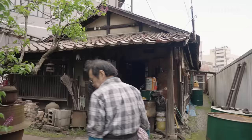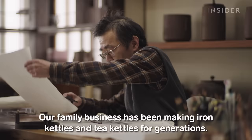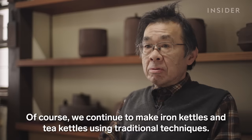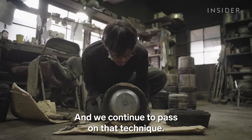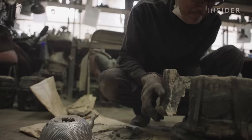Despite an increase in popularity, Nobu says that demand for this type of kettle isn't enough to sustain the business on its own. Shotaro, Nobu's son, has trained in making iron kettles and plans on taking over the business to continue this centuries-old craft.